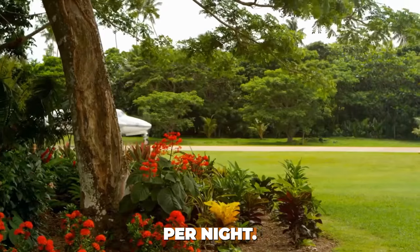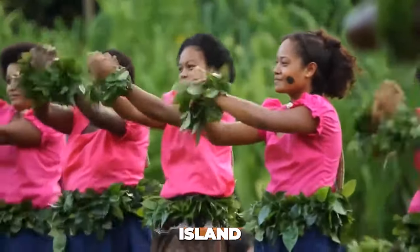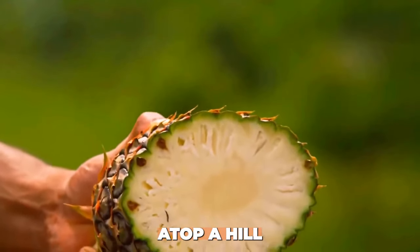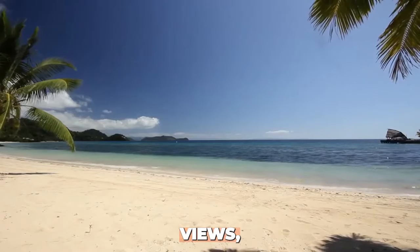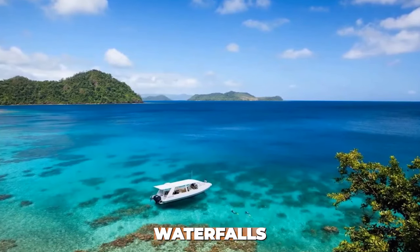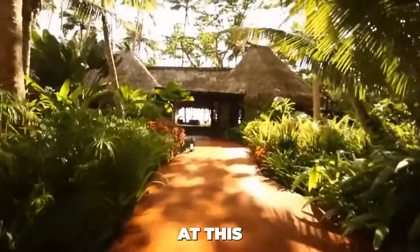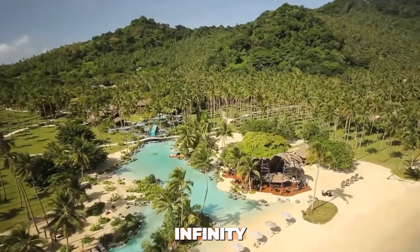Number 8: Hilltop Villa at Laucala Island Resort, Fiji. For $45,000 per night, immerse yourself in the luxury of the Hilltop Villa at Laucala Island Resort in Fiji. This exquisite villa is perched atop a hill on a private island, offering 360-degree views, an infinity pool, waterfalls, and a team of butlers to cater to your every need.